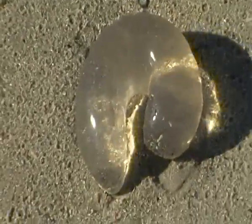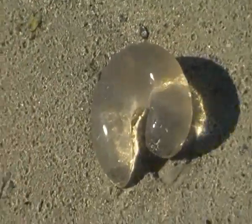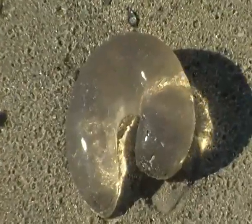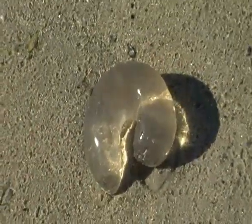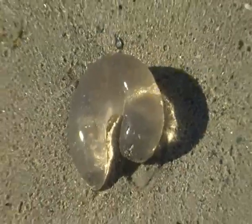Recently it came to my attention that they are some sort of casing, egg casing from a type of marine snail. I don't know if that's true. If anyone out there positively knows — any marine biologists or oceanographers or people of that ilk — that know what this is, please tell me once and for all so I know. But they really are a beautiful object.